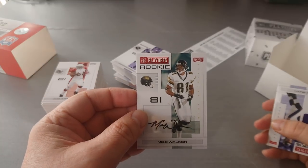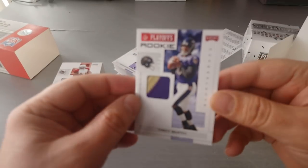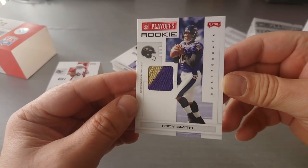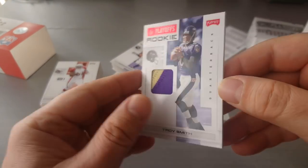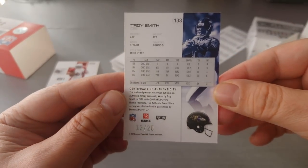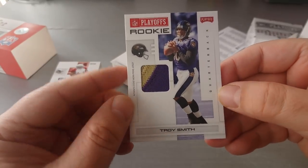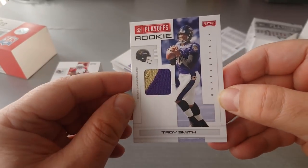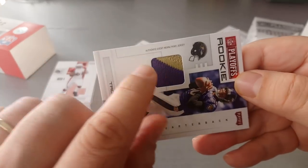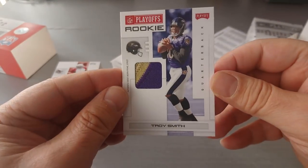And we got a Troy Smith quarterback card — very nice, thick card. For the Vikings, skull. Here we go — 13 out of 20. Wow, very nice. Thick patch in here. Authentic event-worn prime jersey. Lovely card.